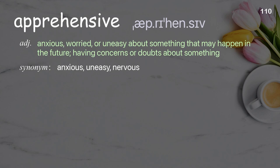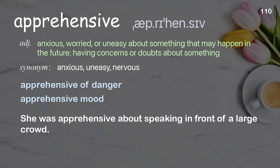Apprehensive: anxious, worried, or uneasy about something that may happen in the future; having concerns or doubts about something. Examples: apprehensive of danger. She was apprehensive about speaking in front of a large crowd.